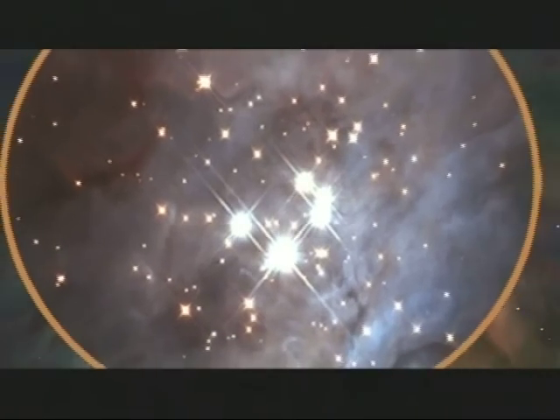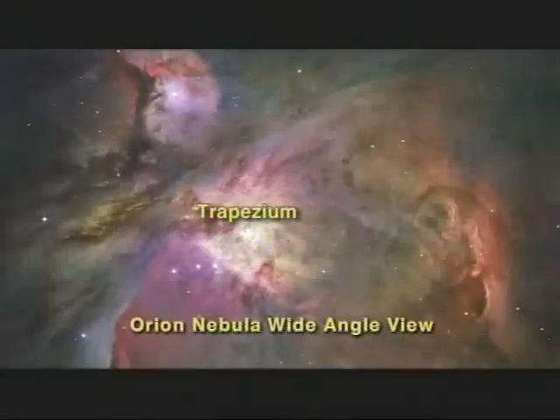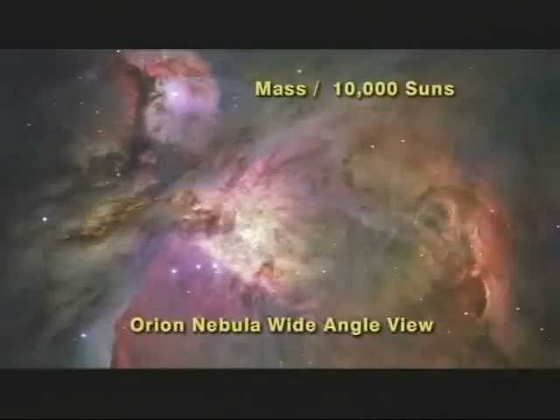Now, although this Orion Nebula looks tiny to the naked eye, in reality its size is mind-boggling, because there are at least 1,000 unseen stars here hidden within this dense cloud. Plus, there's enough material in this humongous cloud to produce over 10,000 stars the size of our sun. Wow!